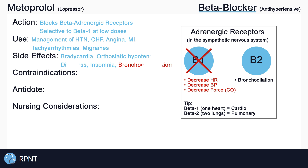Metoprolol can therefore cause bradycardia or abnormally low heart rate, orthostatic hypotension, dizziness, and other problems like nausea, weight gain, and insomnia.